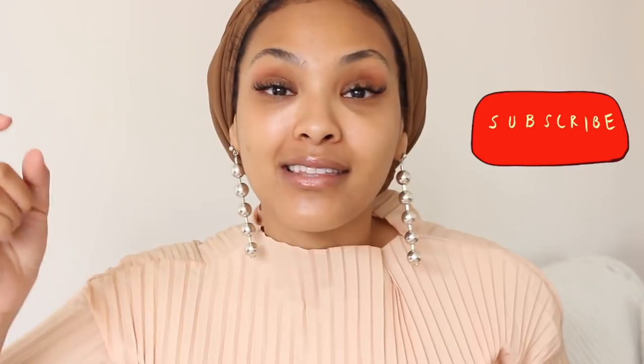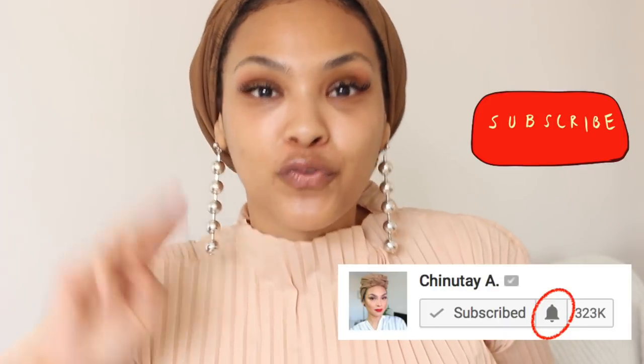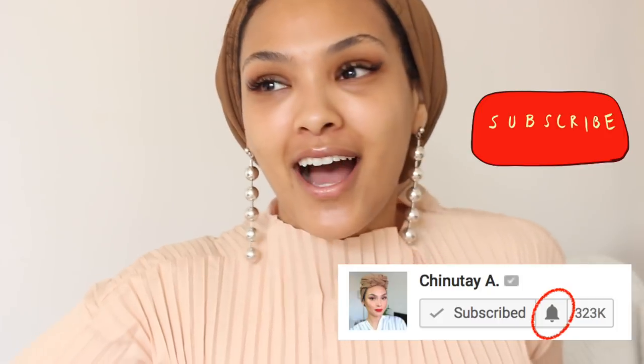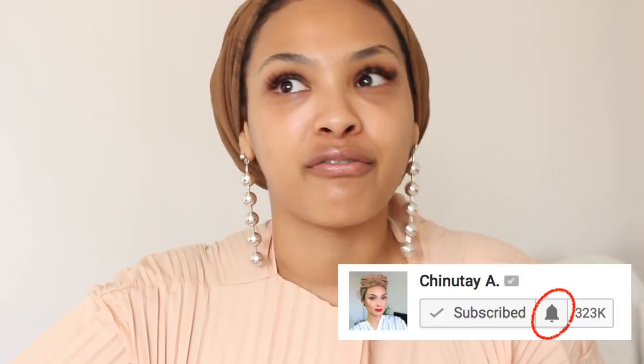Hi guys, welcome to my channel. My name is Chai Newtay — Chai like the latte, Newtay like Newtay. If you're new to my channel, don't forget to hit the subscribe button and the little bell to get notifications. I post videos three times a week. I know, I'm still coming to terms with that — out of five years of making YouTube videos, I've never posted three times a week.